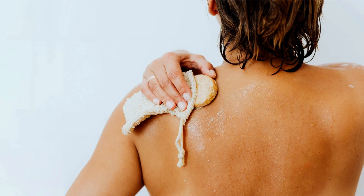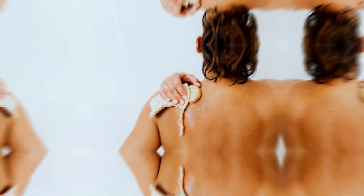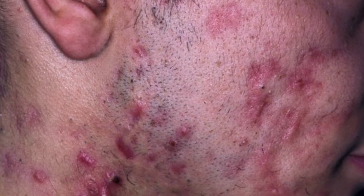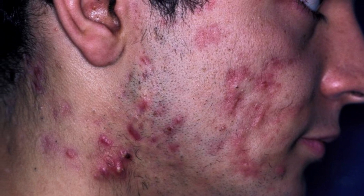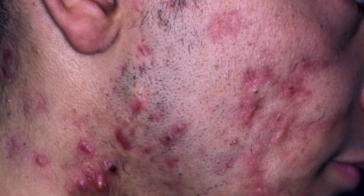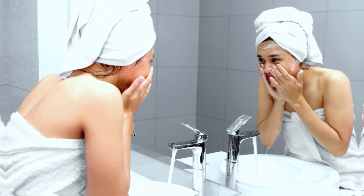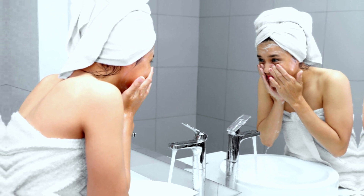In conclusion, acne is a common skin condition that can be caused by various factors, including hormonal changes, genetics, and lifestyle choices. We have also discussed the different types of acne and treatment options available, as well as tips for preventing acne from forming in the first place. It is important to take care of your skin and seek professional help if you are struggling with acne.